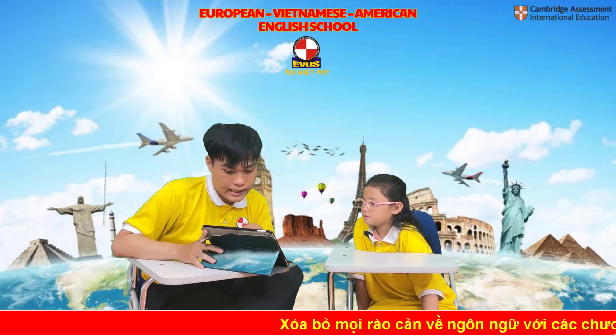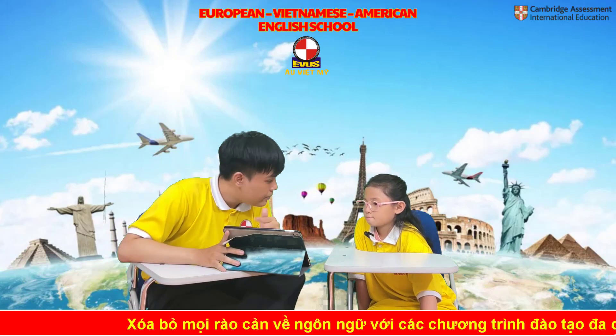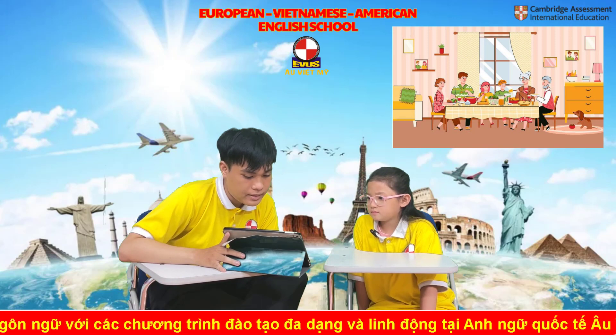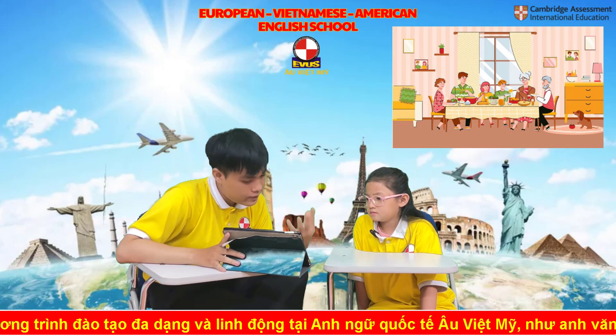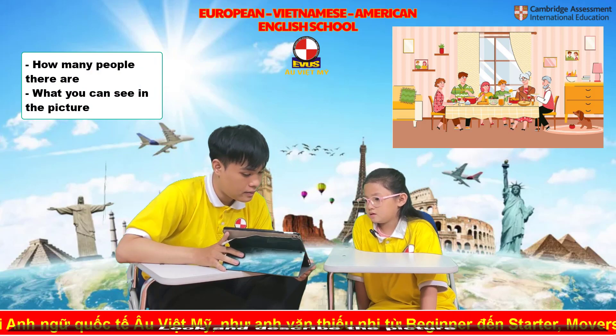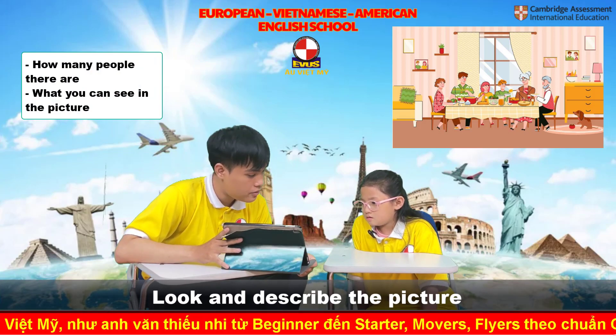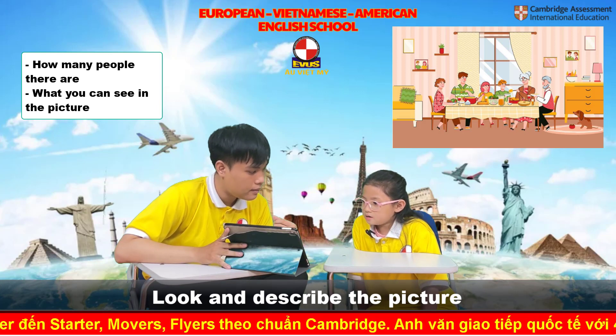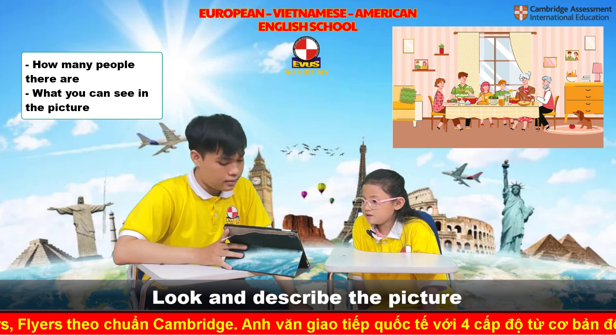Let's move on to the final parts. Can you see the picture here? Can you tell me how many people are there and what you can see in the picture? Are you ready? There are six people in the picture.